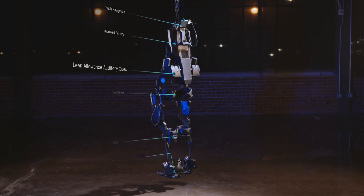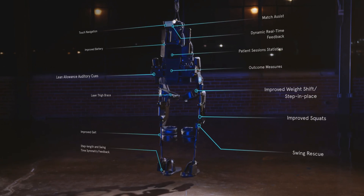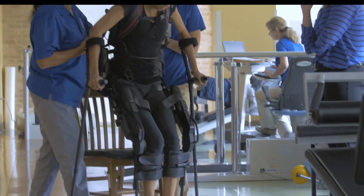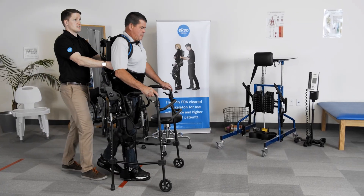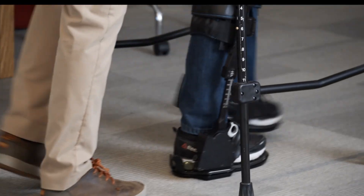EXO-NR is the new generation of the EXO-GT, which clinicians in over 270 centers are already using to increase functional gains and attract more patients. Like the GT, EXO-NR is FDA cleared to treat stroke and spinal cord injury patients. But with all that we've been adding, we realize it's not just a gait training tool anymore — it's a full neuro rehabilitation program.